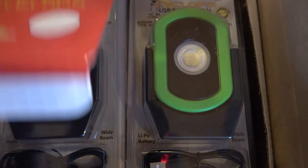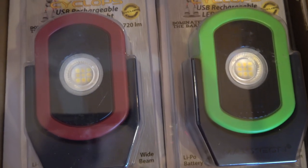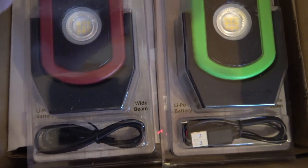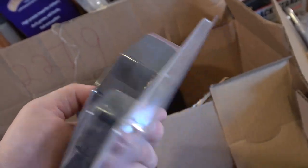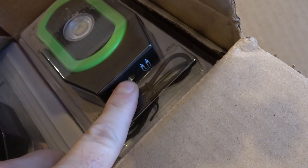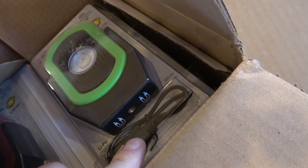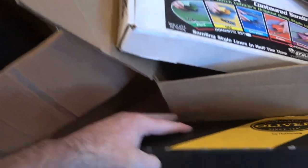Maxion makes these lights. You may have seen these on the Cornwell truck because Cornwell buys them from Maxion just like we do — you've also seen them on Snap-On trucks years ago when Snap-On was branding these and selling them for like $80. They're about half the price on our truck. Green and red are the most popular colors; they make a yellow one but it's not nearly as popular. The base on these is magnetic, they recharge with a USB cord, and they have a one-year warranty.